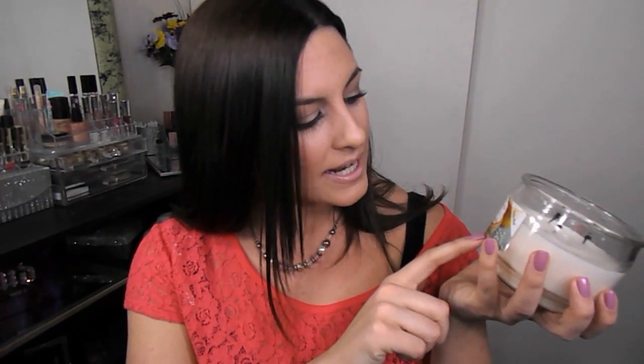Last couple of things from Walmart — I picked up another candle. I am very sensitive to certain scents when it comes to candles. I cannot handle anything floral — this just started happening last year. Vanilla I've always been safe with though, so I always like to restock on new vanilla candles and try different brands. This is the Mainstays Vanilla Candle, and it was on sale for $3 for this huge jar — so I picked up two. It has a really strong scent of vanilla, which I like. I hate when you get candles that don't really have a strong scent.